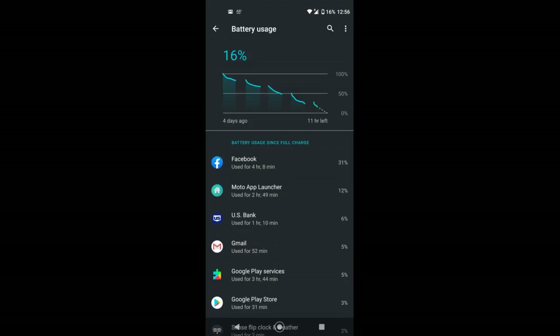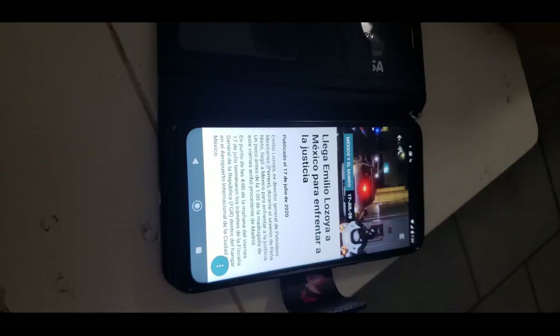It came out of the box undamaged and well packaged with all needed accessories included. It has basic Android 10 with the May update running perfect, and without any extra apps installed besides a few Motorola necessities that make operation simple.